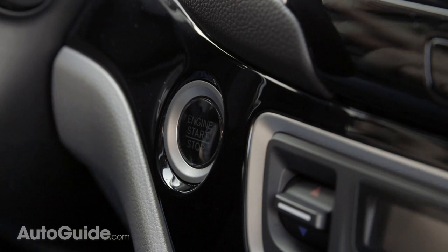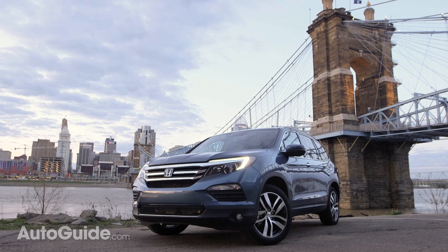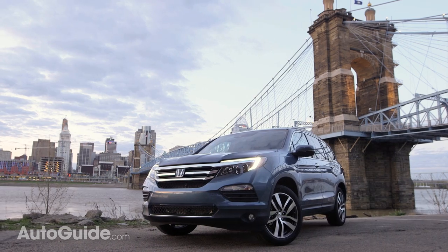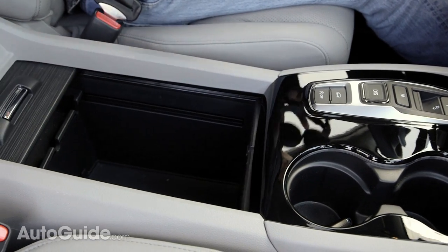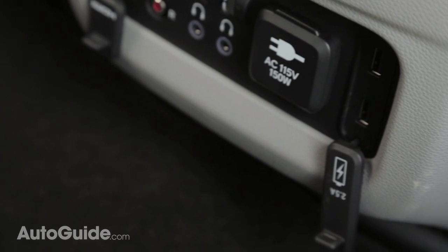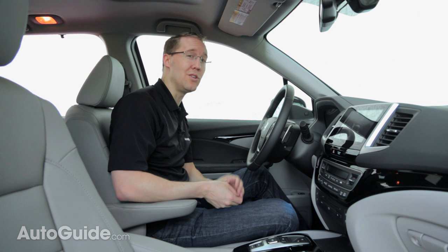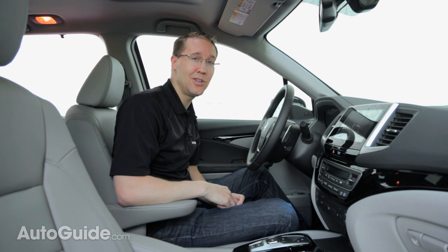A few important features to point out: a push-button ignition is now standard, while keyless access and remote start come on all but the base model. Honda kept the massive center console area that can hold a whole purse and added USB plugs — lots of them. There are now five places to plug in. Unfortunately, just like with the Odyssey, you can only get a heated steering wheel on the very top trim. WTF, Honda.